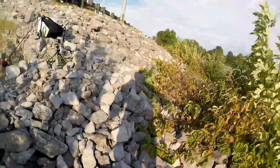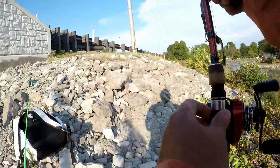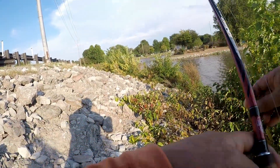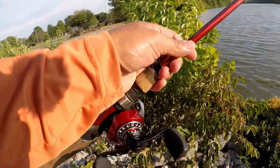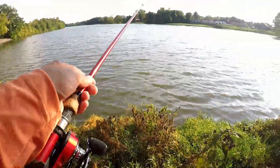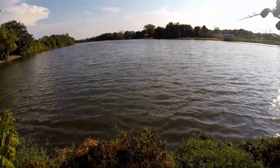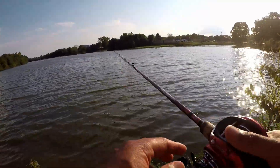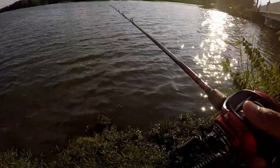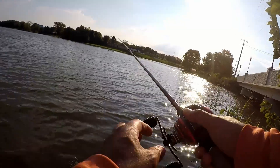Maybe it's the bait selection - this one has been hot for me: the rage craw in little green pumpkin color. This thing has caught a ton of fish. I had to bite off the top to make it a smaller profile because it was getting torn up pretty bad. I've got a half-ounce weight on it, pegged with a bobber stop - I've covered that in my previous videos. This thing has been great catching a ton of fish, so maybe this is the magic lure here.